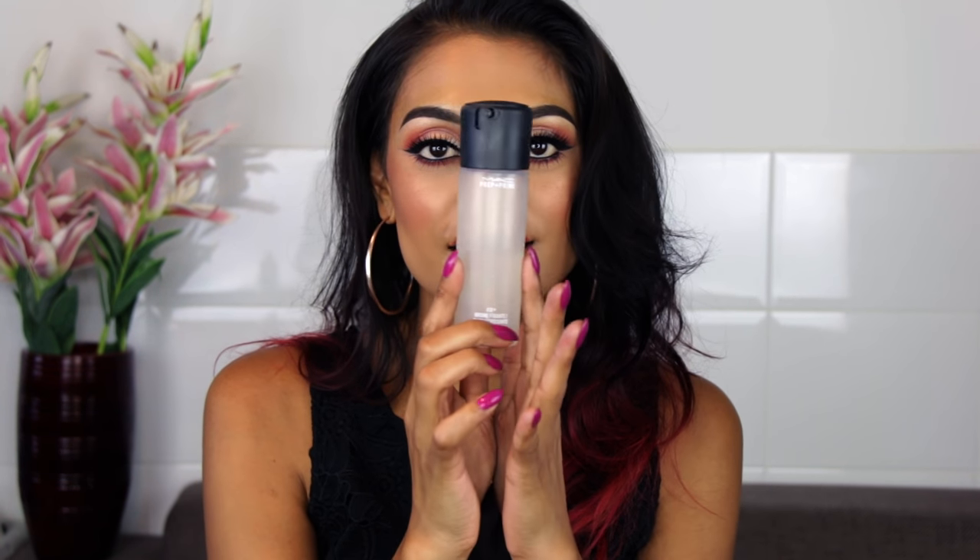Next is MAC Fix Plus — amazing for hydration and getting rid of a powdery face. I have the mini version in my purse. When I get a little oily on my nose, I use a little powder and then spray Fix Plus to get rid of that cakey look. Even if you have 10 layers of makeup on and want it to look more natural, Fix Plus will be your saver. I will always repurchase this.